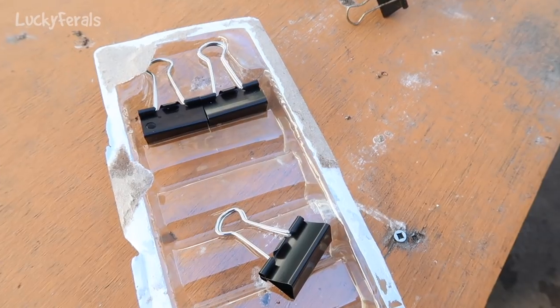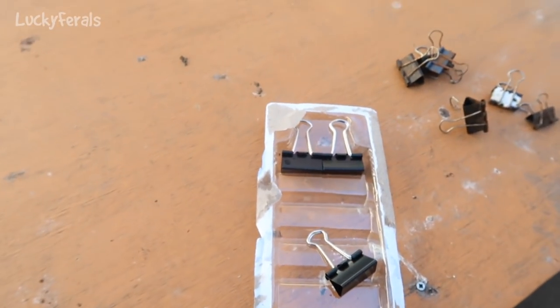I still have three more of the new ones left over. And yes, there is bird poop on this table.